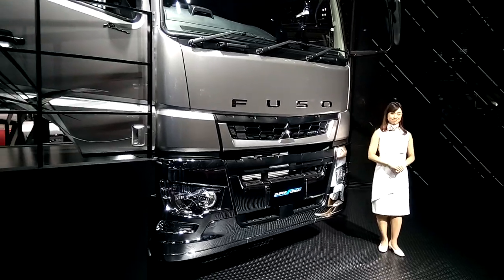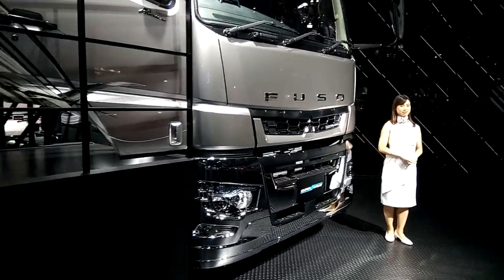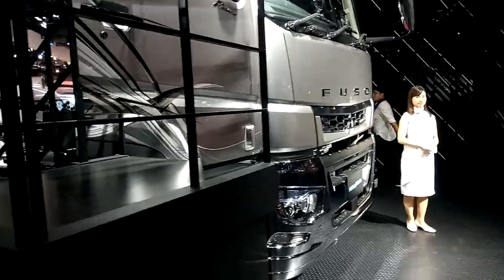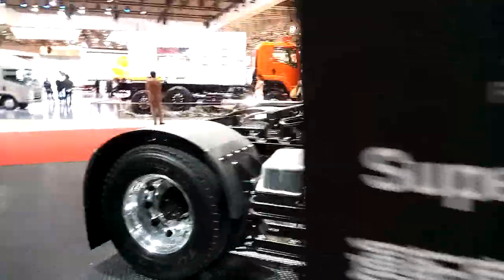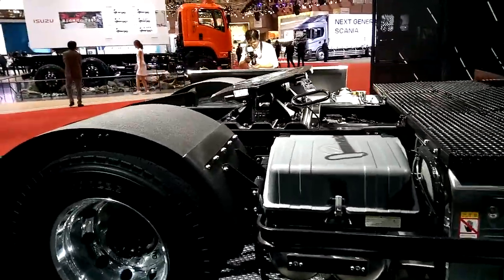Welcome to Truck World TV at the Tokyo Motor Show, and this is the Fuso Super Great. As we look along here, it's a typical 4x2 combination with suspension, and obviously Fuso are owned by Daimler.